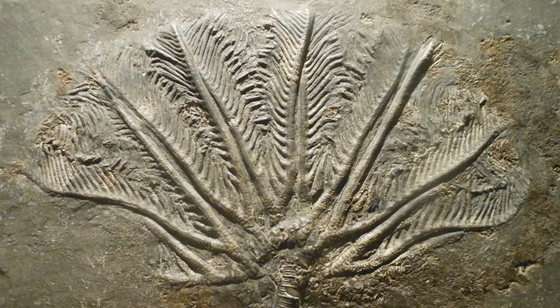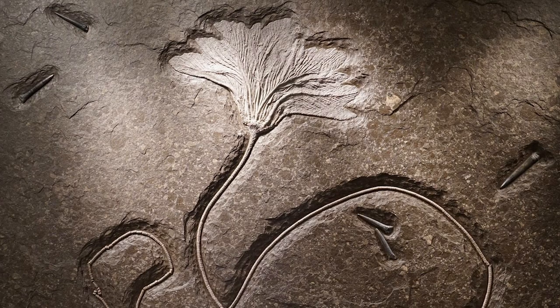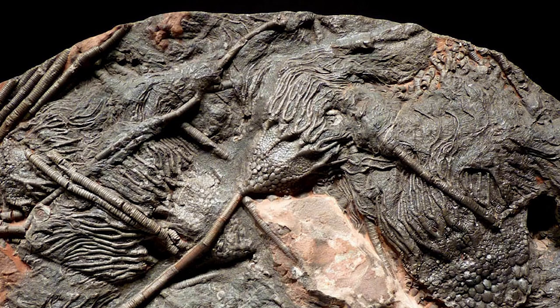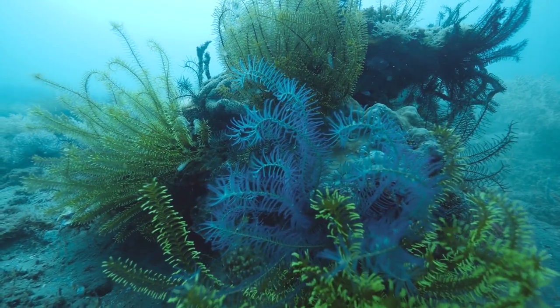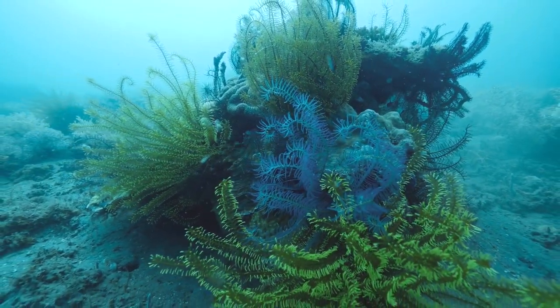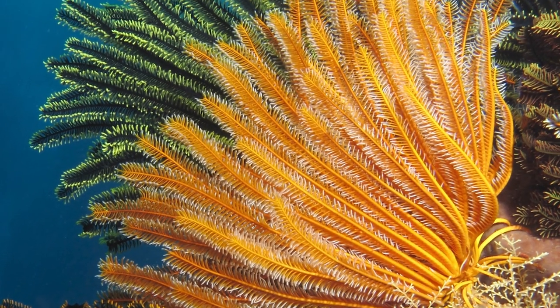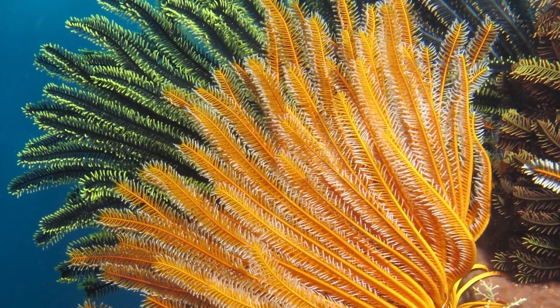These tree-like filter feeders blanketed that sea, but they were not plants. They were animals — beautiful animals. And if you've ever wanted to see a fossil come to life, I've got good news for you. Because crinoids are still common on Earth, as they have been for nearly half a billion years, and they do not disappoint in their beauty and oddity.